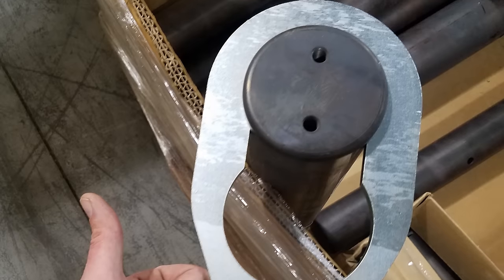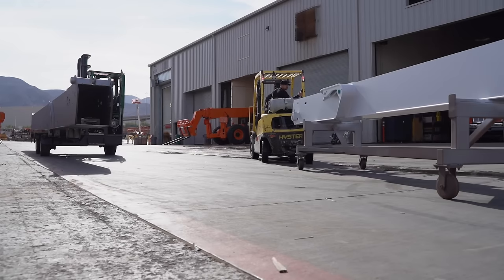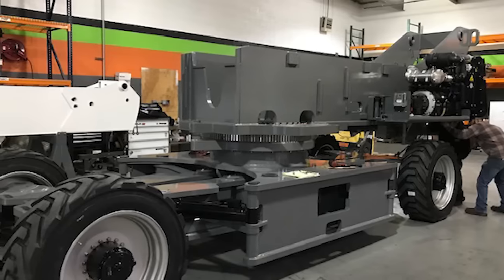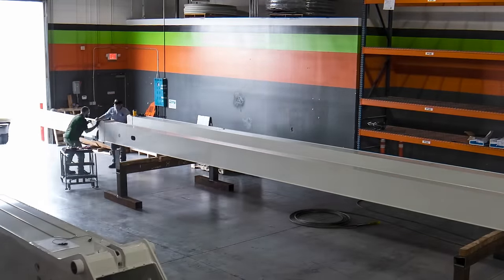So you get the parts in, you check them for quality, you make sure that it's exactly what you ordered, and you start to put them together. Most of the time — I would say 90, 95% of the time — they fit together pretty well. But being a prototype, you have to massage things, you have to communicate back to the vendor, you have to do everything in your power to make sure that what you're putting together meets print.